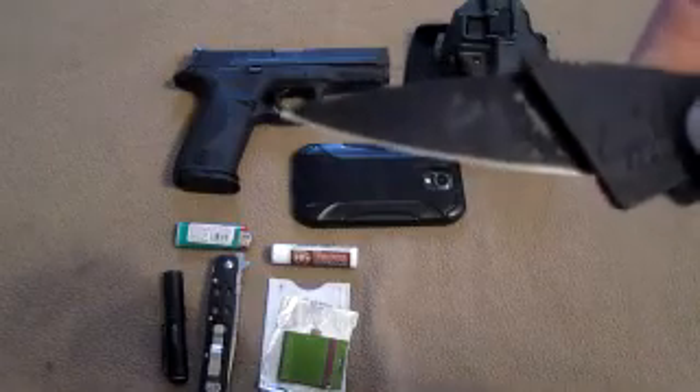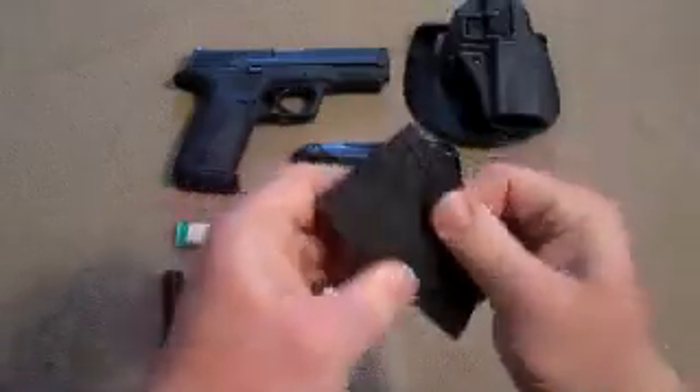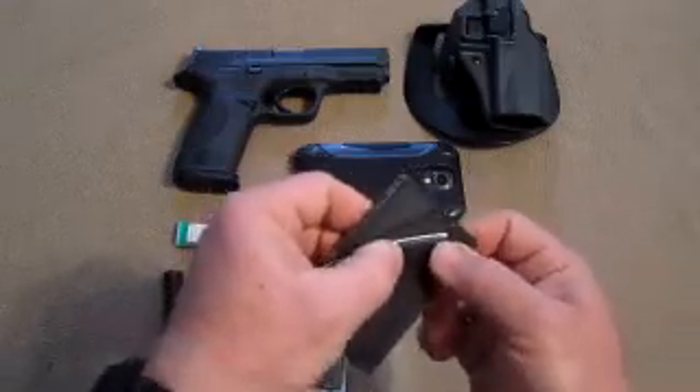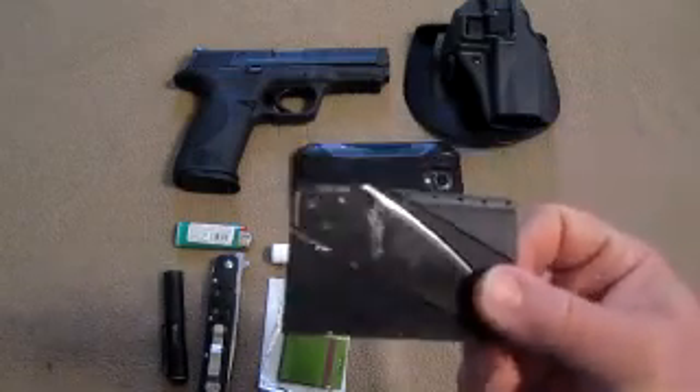It is extremely sharp — you can shave with this thing — and it's very handy to have around. It takes up no space, but if you do have one of these in your wallet, remember to take it out when you go to the airport. If you forget this is in your wallet, TSA is going to have themselves another knife.